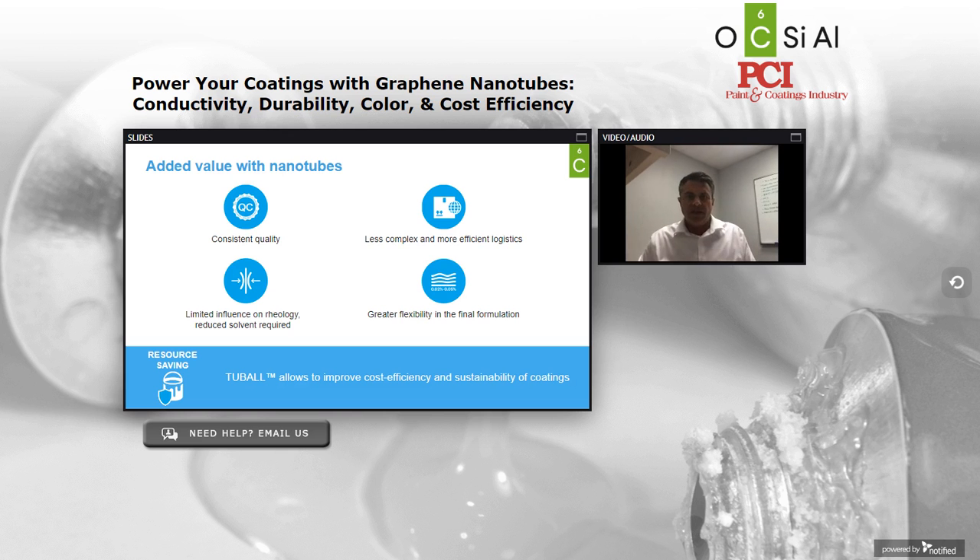To summarize the benefits: Tuball allows you to make a better coating with less material, thereby enabling a better product that can be differentiated and helps your company take steps toward being more environmentally compliant. Because we have such limited influence on rheology, many customers don't require as much solvent to adjust viscosity. Your logistics in terms of bringing our product in, stocking it, and shipping a fully loaded system will be more efficient. And because we give you so much available volume back, you have more flexibility in terms of other functional additives you want to add.